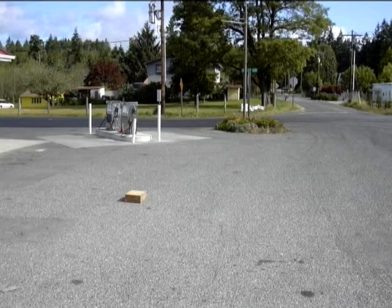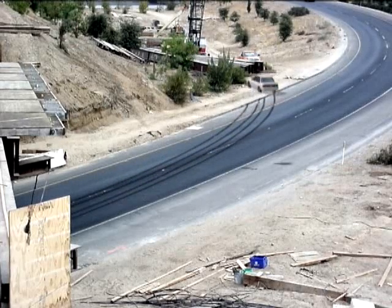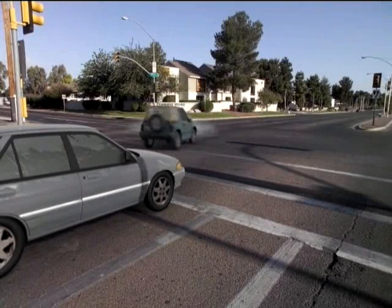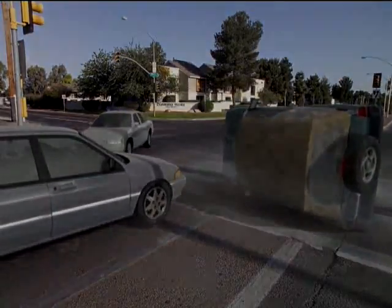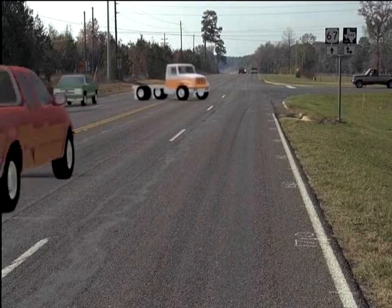In some cases, with advanced planning and coordination, a forensic animation can be placed inside a photographic environment. Animated objects can actually pass through a photographic environment, casting shadows and leaving behind physical evidence such as skid marks. These techniques can bolster the credibility of an accident reconstruction with the jury.